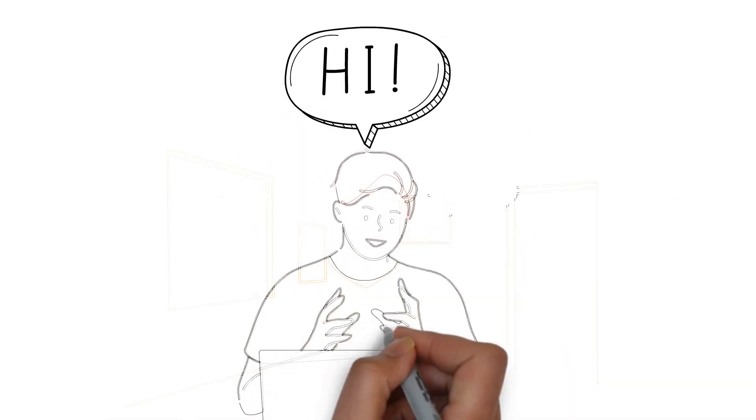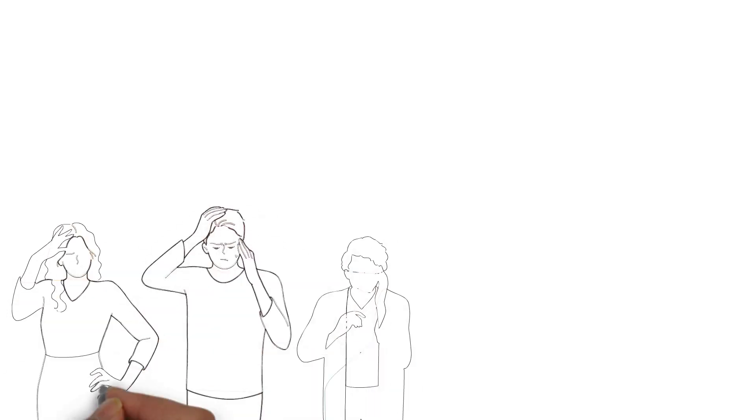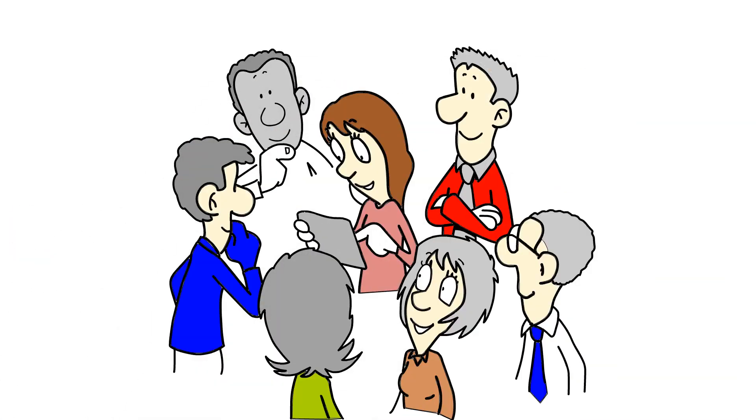Hi! In this video, I'm going to show you 12 home remedies that work. They are a great way to treat common illnesses like headaches or the common cold without having to go to the doctor, so make sure to stick around until the end so you can learn about them all.